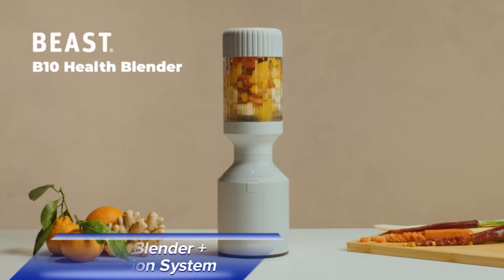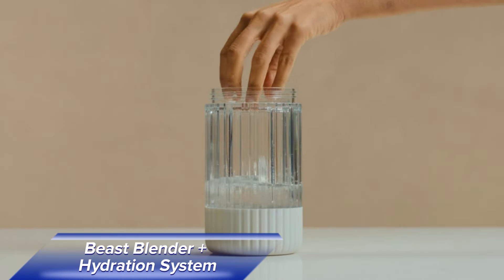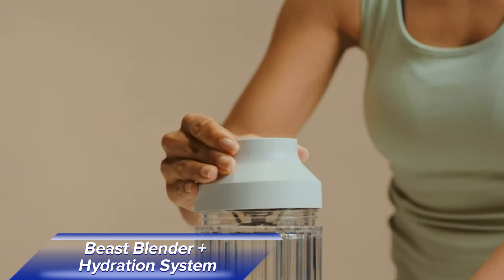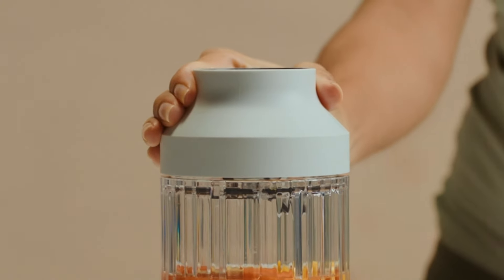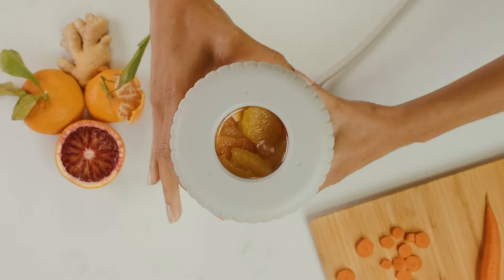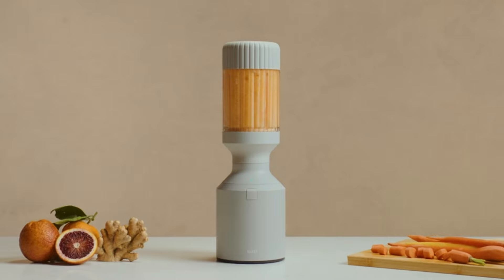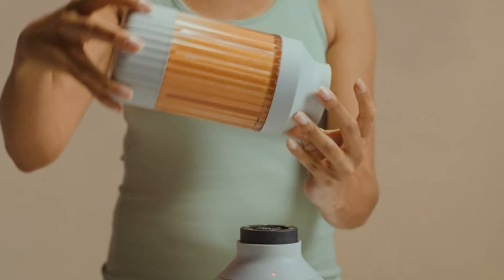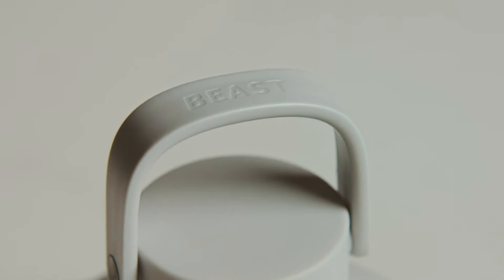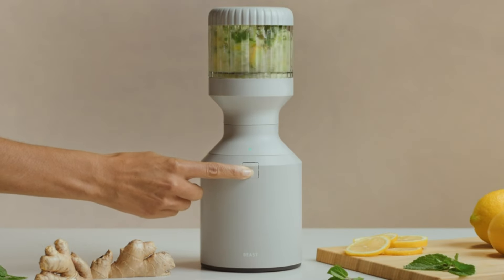Health and fitness enthusiasts will love the Beast Blender Plus Hydration System. This sleek blender whips up the yummiest smoothies and shakes, making healthy living a breeze. The blender features a unique blending system that ensures a smooth consistency for your drinks. Whether you're making a post-workout shake or a refreshing smoothie, the Beast Blender delivers exceptional results. It even comes with a matching infuser water bottle to help you stay hydrated.